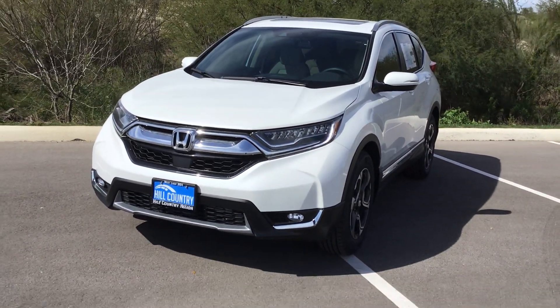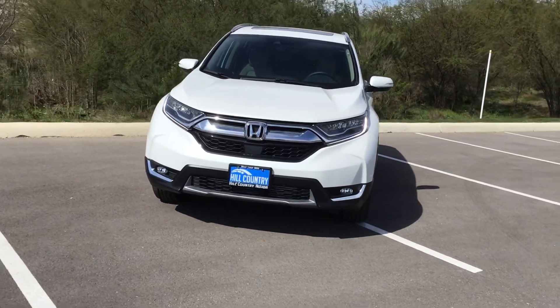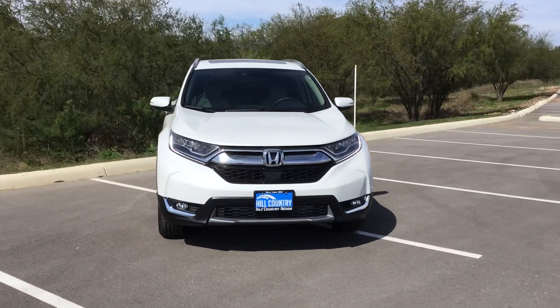Hi Alan, my name is Tyler. I'm your client specialist here at Hill Country Honda. I want to do a quick walk around of the 2019 CR-V Touring that you inquired about.